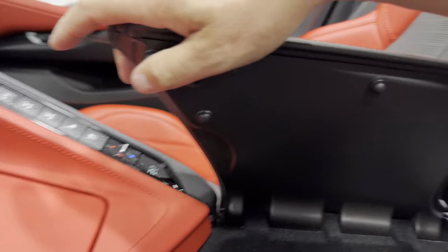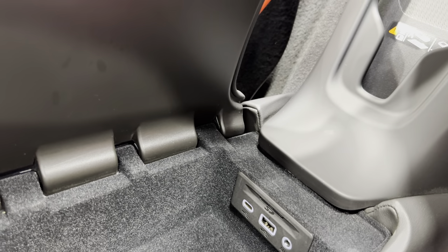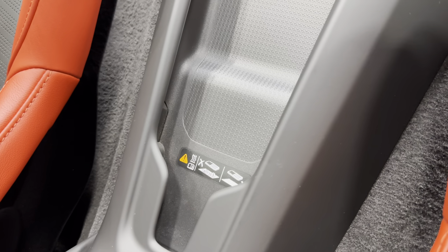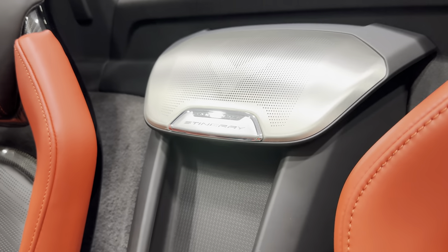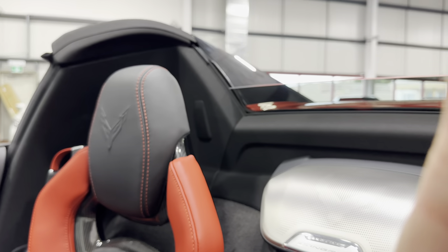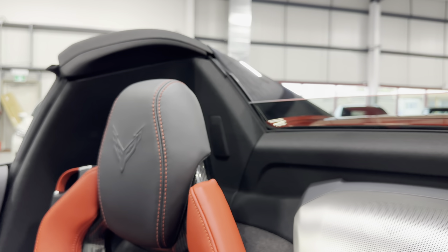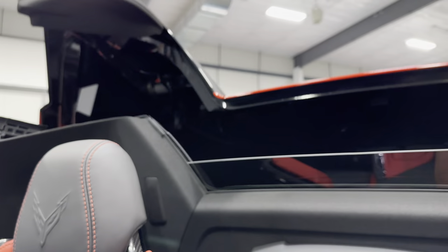In the center console, we've got two USBs, auxiliary line in, and the SD card for the navigation. There's also a wireless charger for your phone and one of the speakers. Since it's a convertible, let's go ahead and put the top up.